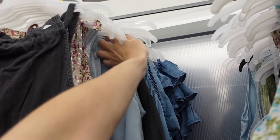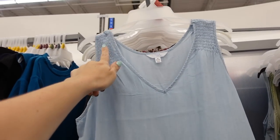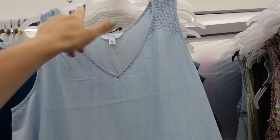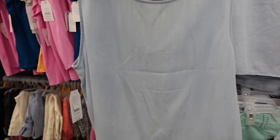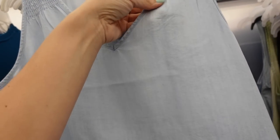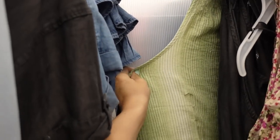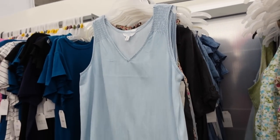For the first look I'm going with this tank from Time and True. This one has that flowy fit, smocking on the shoulders, a V-neckline, good length — you could tuck it in or leave it out. It has the same flowy fit through the back. It comes in solid chambray and also a green and white stripe. They're only $12.98.